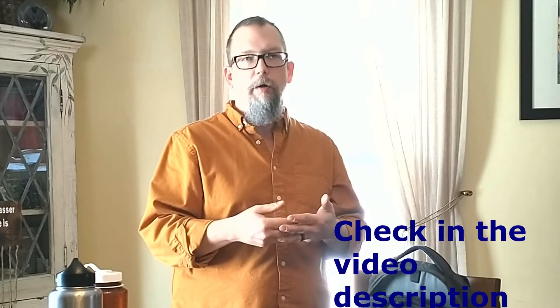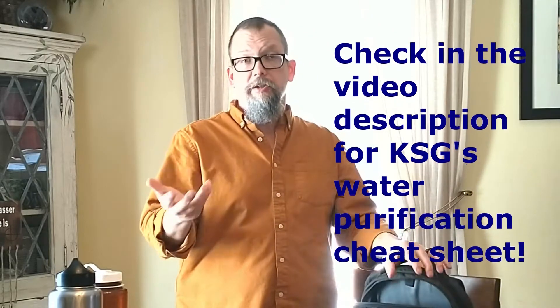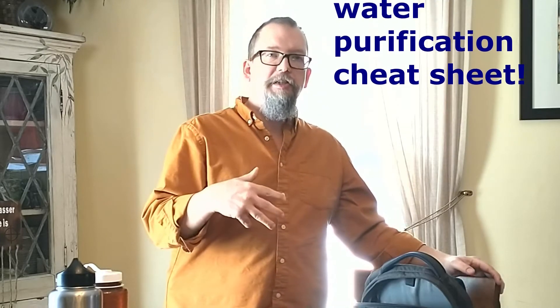It can be water purification tabs. It can actually even be a Sawyer filter or any other kind of filter — I mentioned the Sawyer just because it's the most readily available. In my case I also carry just some water purification tablets, and that's in this kit.